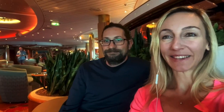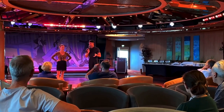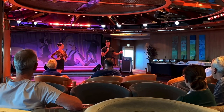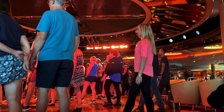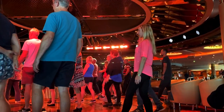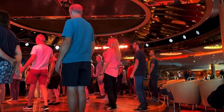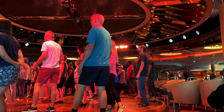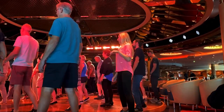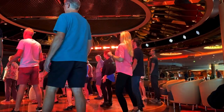They're going to be teaching different dance styles during all the sea days at the same time here in the Shall We Dance lounge. The instructor is guiding us: go back, replace to your left foot, then side, together, side. Left foot forward, replace. Side, together, side. Right foot back, replace. Side, together, side.